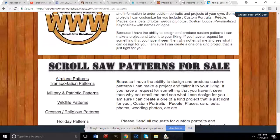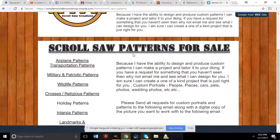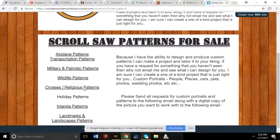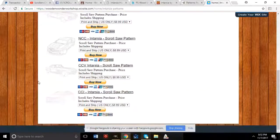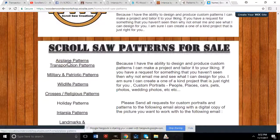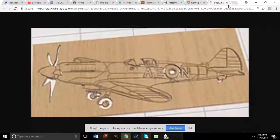For some shameless self-promotion, the host shares his own page at woodenwondersworkshop.wixsite.com/home. He has airplane and transportation patterns, and is starting to add Intarsia patterns — including a Spitfire he designed.